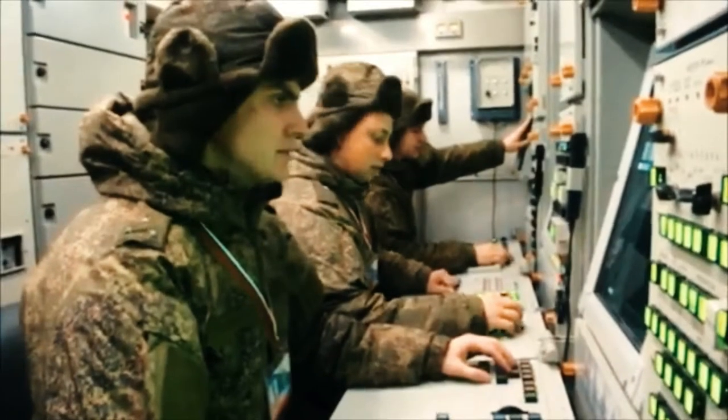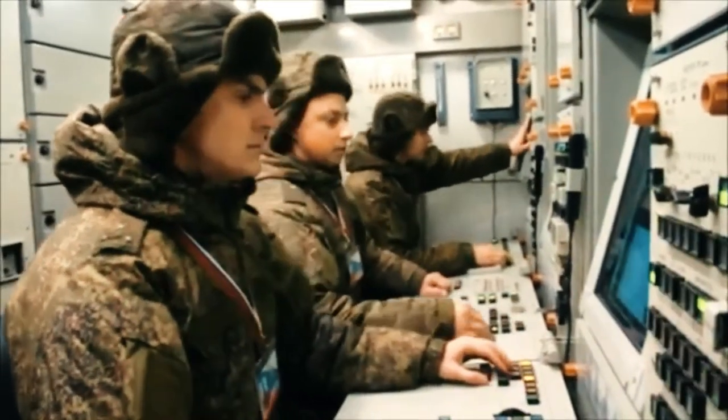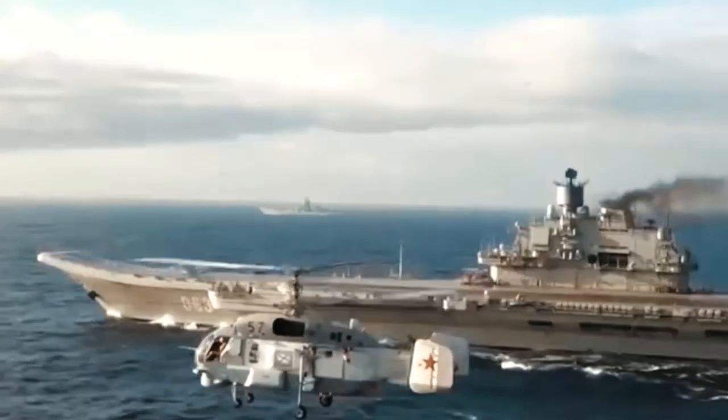A flying wing similar in shape to the U.S. Air Force B-2 stealth bomber, the Akhotnik-B — which means 'hunter' in Russian — in theory could penetrate enemy defenses to deliver ordnance.